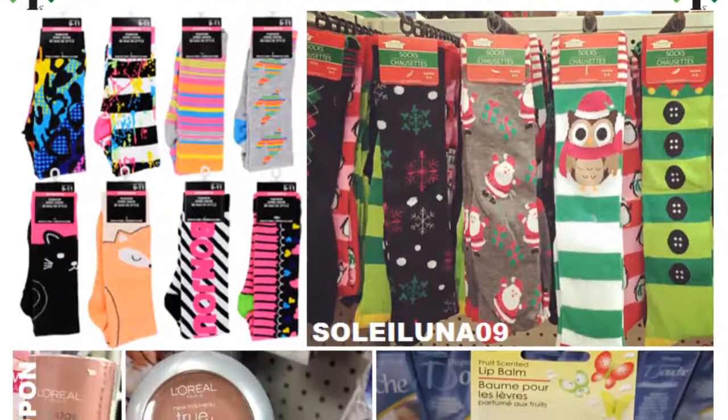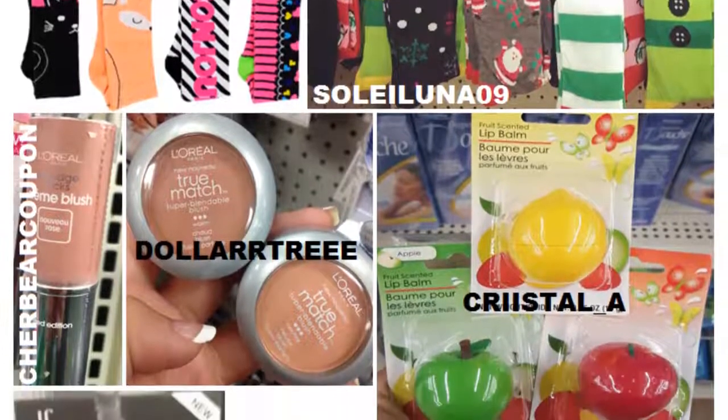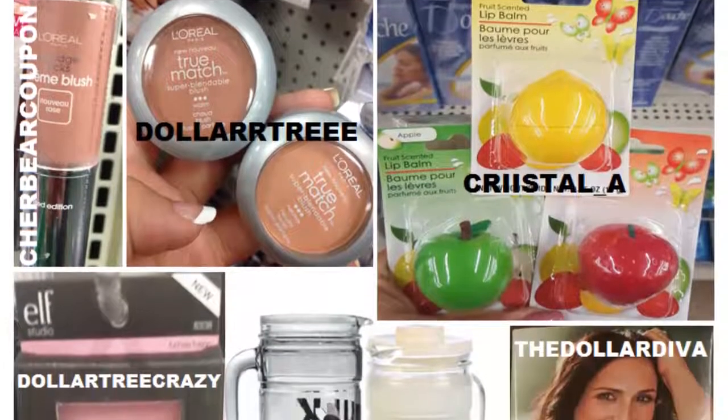As you can see, I've watermarked the image with all the original Instagram accounts who posted these pictures first. I've also linked them below, so please be sure to check these ladies out.